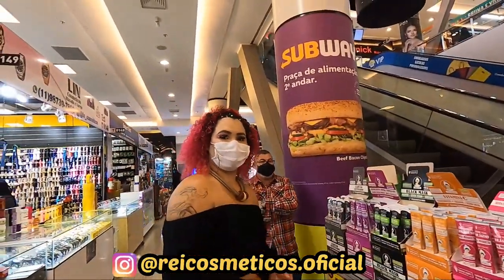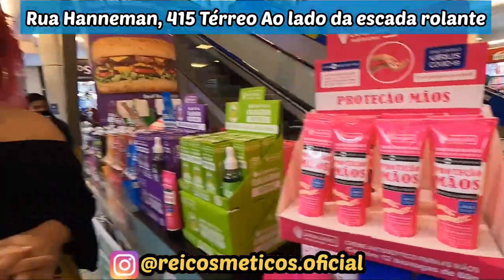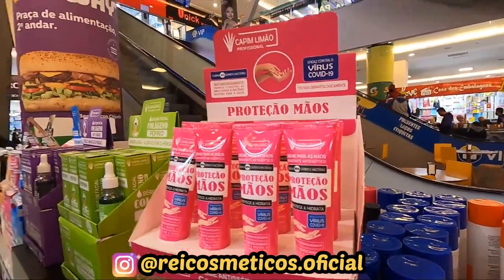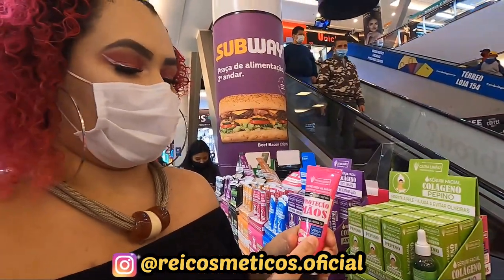Vamos lá então, gente. Eu tô aqui com a Jaqueline, tudo bom, Jaque? Pessoal, logo de cara já se liga nessa dica que a gente vai dar pra vocês. Olha que produto interessante, é lançamento! Então, ele é um creme pras mãos hidratante e antisséptico. Ele protege contra o vírus da Covid.